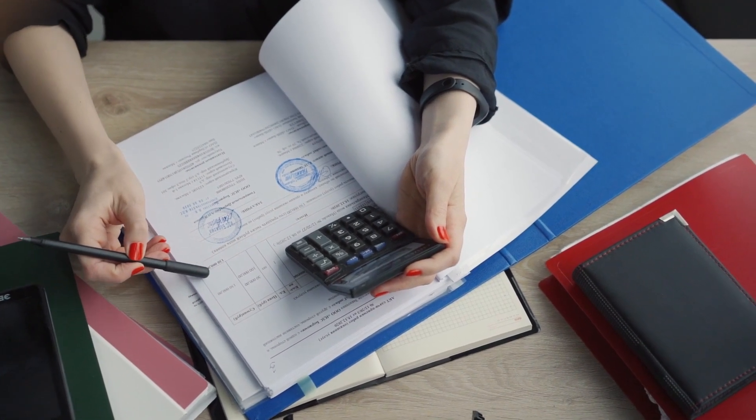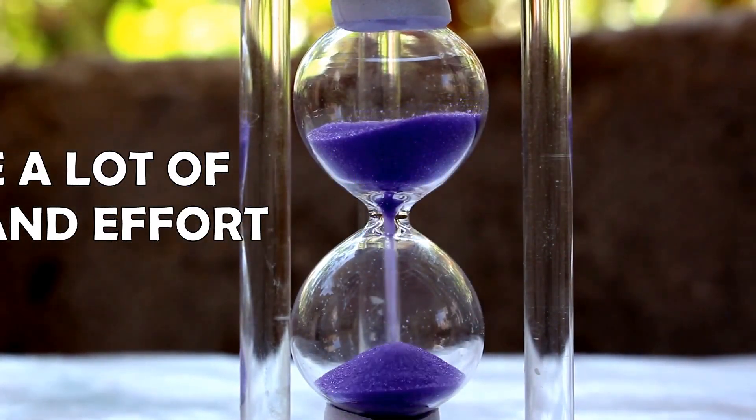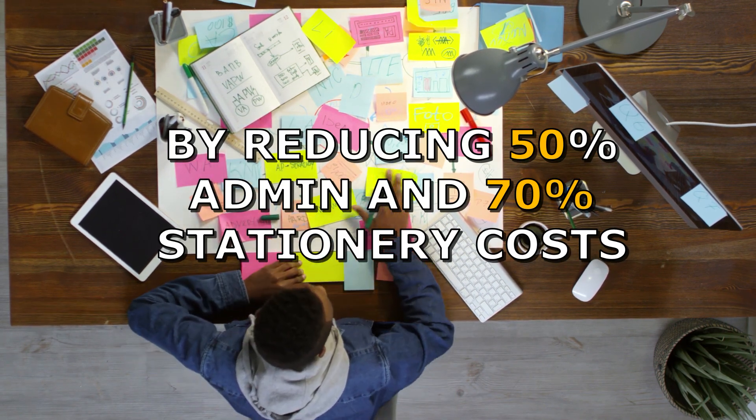By implementing Genius Edu in your organization, you can save a lot of time and effort in managing organizational functions — from communication to reporting and day-to-day management of the institute — by reducing 50% of admin costs and 70% of stationery costs.